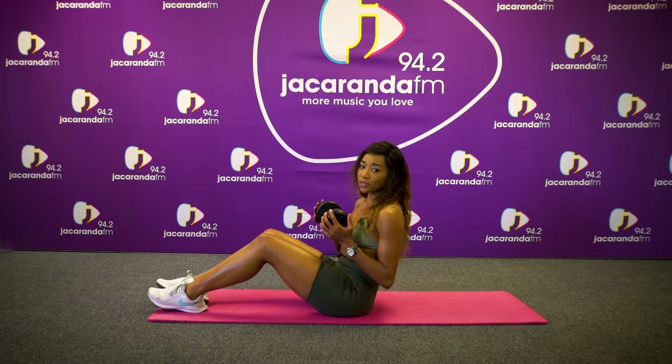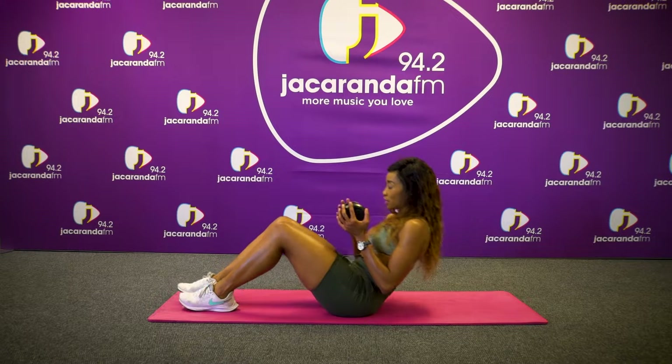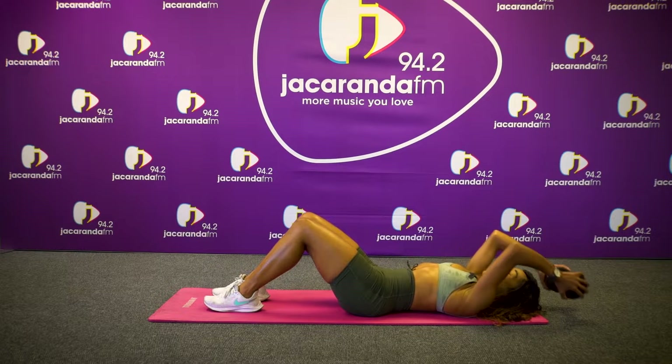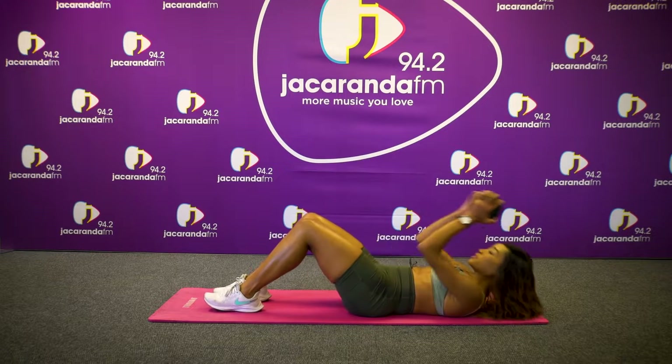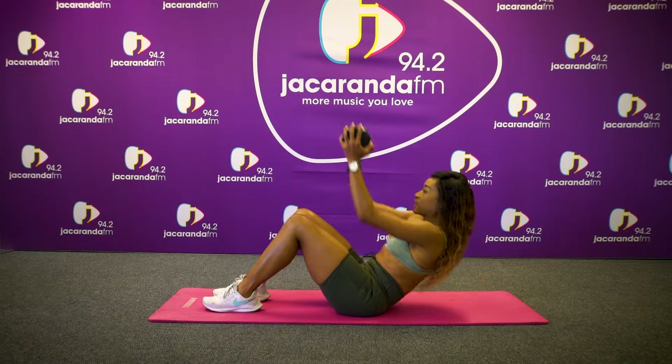Okay guys, our fifth workout is called a weighted crunch. Same position — you just go up — and we'll be doing 15 of those, three sets each. Let's go.